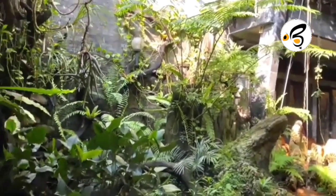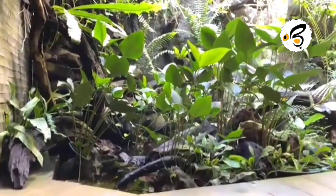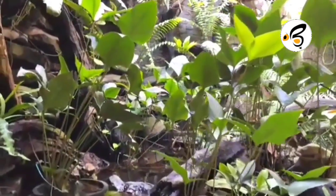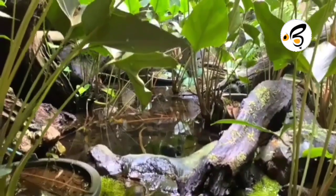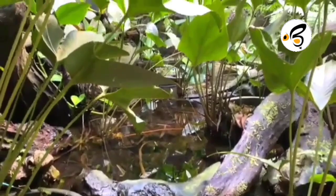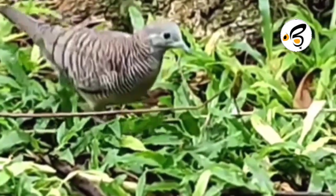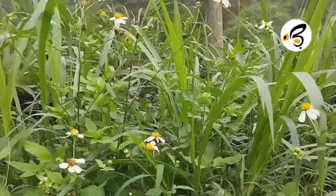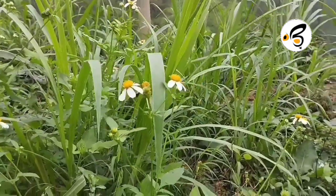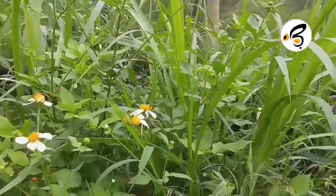Apart from bird species, the size of the aviary cage also needs to be considered. A cage that is too small will make the bird feel uncomfortable and stressed. When making an aviary, you must pay attention to four basic requirements: (1) location — the cage should be placed in a shady place not exposed to direct sunlight; (2) cage size — adjusted to the type of bird kept; (3) tools in the cage — aviary cages should be equipped with places to eat, drink, and perch; and (4) cage maintenance — aviary cages need to be cleaned regularly to maintain the cleanliness and health of the birds.